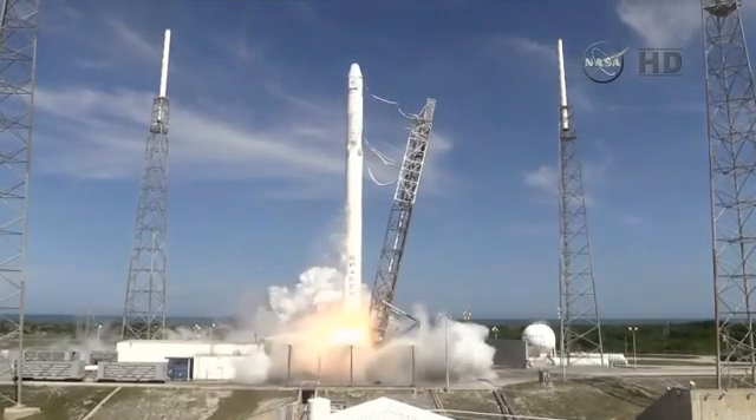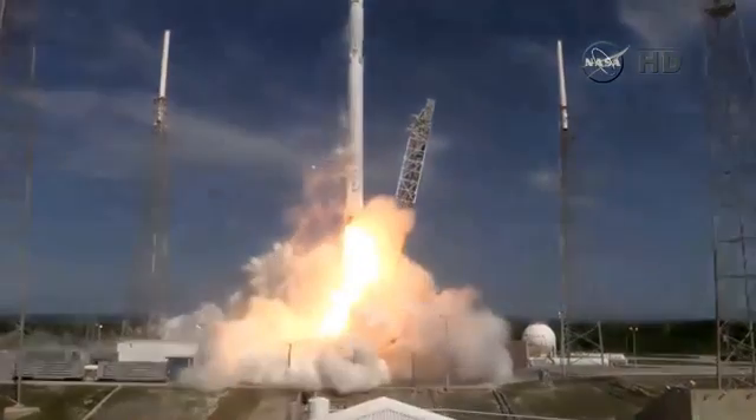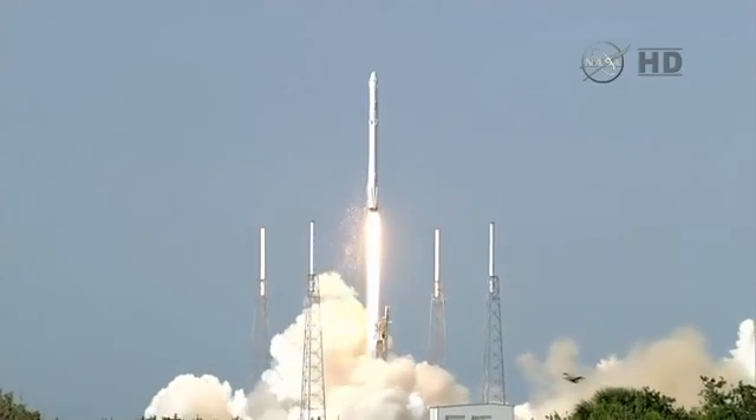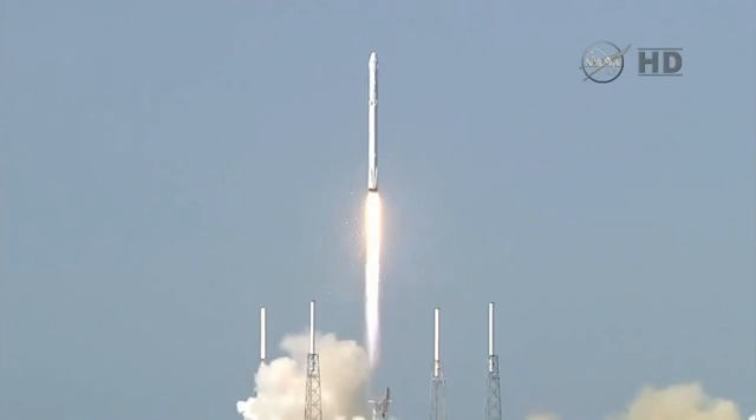And liftoff. The Falcon soars from its perch toward the International Space Station, carrying Dragon and new science for the one-year crew.